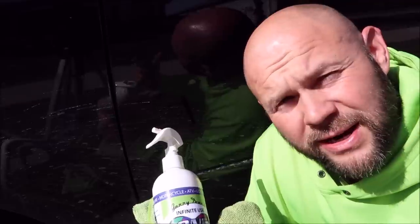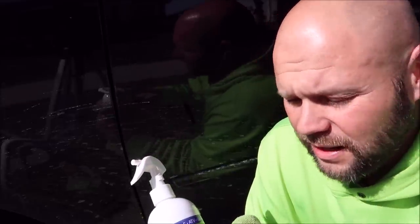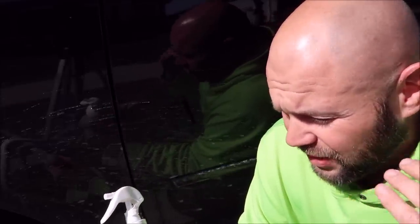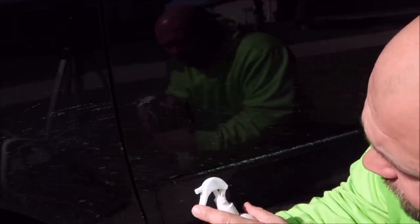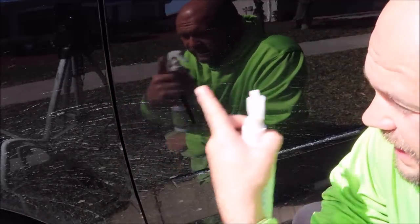That's a proprietary technology to us, to my company, DetailJuice.com. This technology is a hybrid of the best of the best. And what I'm going to do now is I'm just going to quickly show you on this little dirty section.